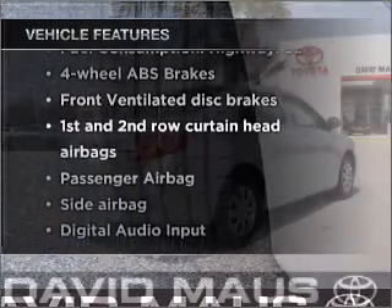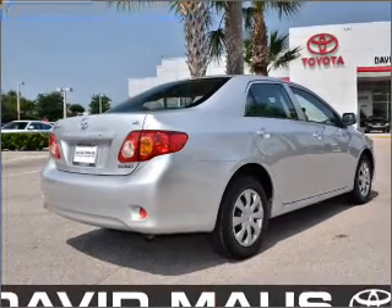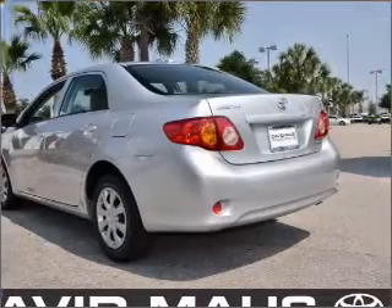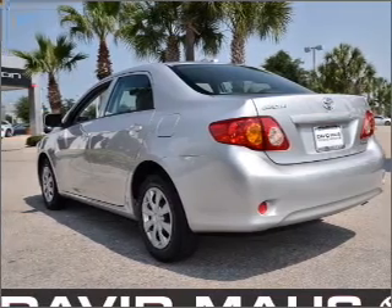you won't want to miss out on the opportunity to own this amazing ride. Air conditioning, power door locks, power windows, power steering, cruise control, power mirrors, and AM-FM stereo with a CD player.